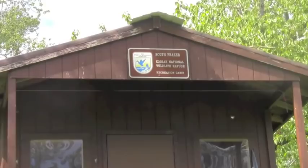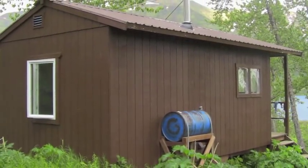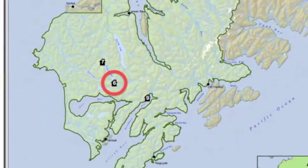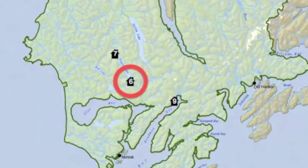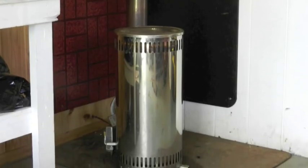Welcome to the South Fraser Lake Cabin. Only accessible by a 45-minute float plane flight, the cabin is located on the southwest corner of Kodiak Island. There are four sleeping platforms and an oil stove in the cabin.